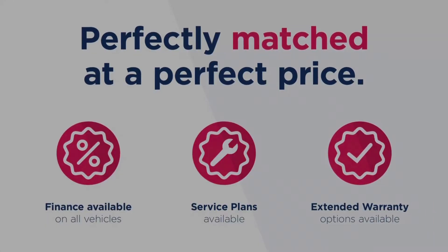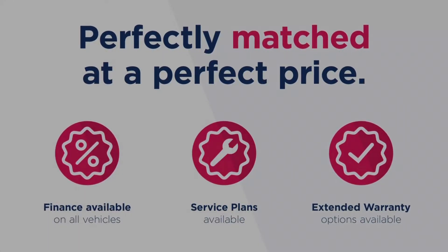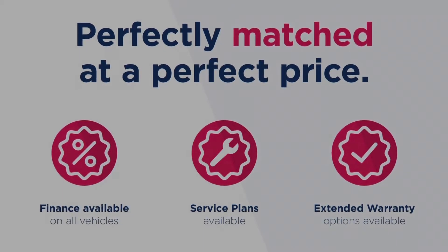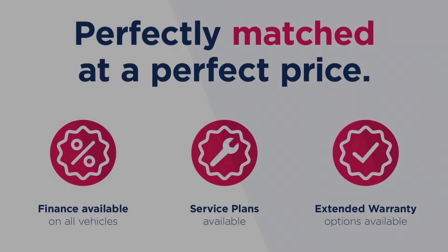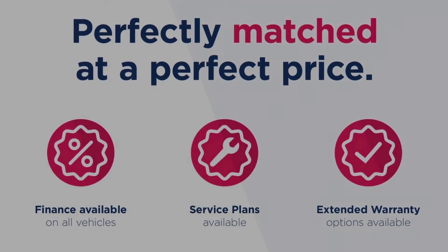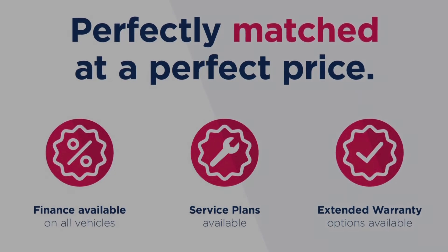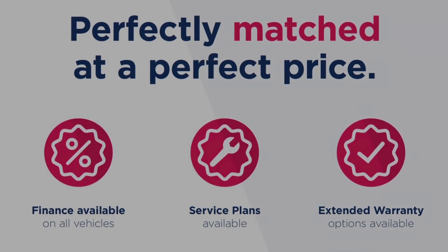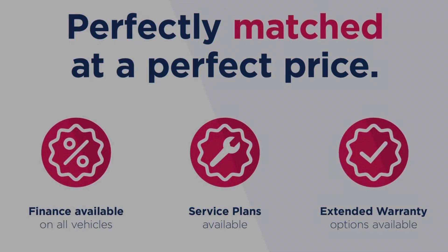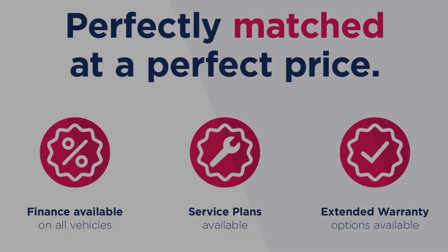Thanks for watching this video on the Mini Hatch 1.2 One, three-door. This vehicle is part of the Motor Match promise that includes a minimum 30-day or 1,000-mile warranty, whichever is sooner. RAC extended warranty of up to three years is available, along with flexible finance packages. All Motor Match vehicles are subject to a £150 admin fee which covers the provenance check. For a personalised finance quote or to book a test drive, give us a call on 0161 885 0358.